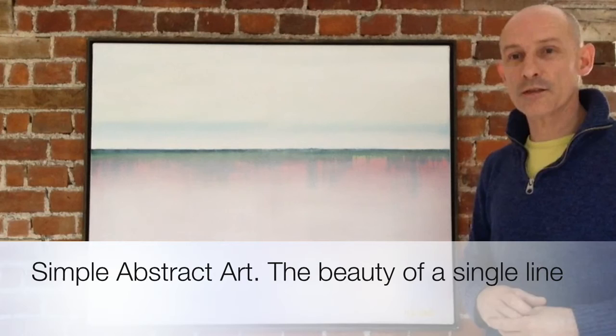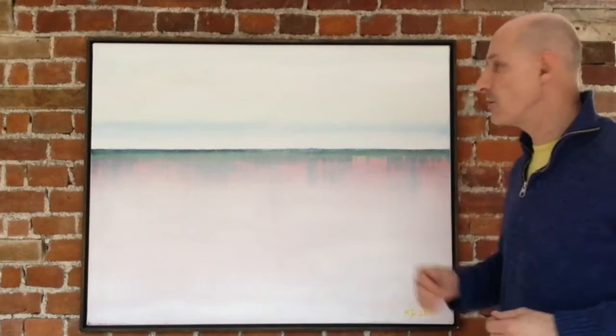Hi there, my name is Mark Johansson and this is one of my paintings. This painting is called Landscape Le Blanc. It's one of a number of paintings which are exploring this simple natural line — a line that bisects the canvas and divides it into two portions.